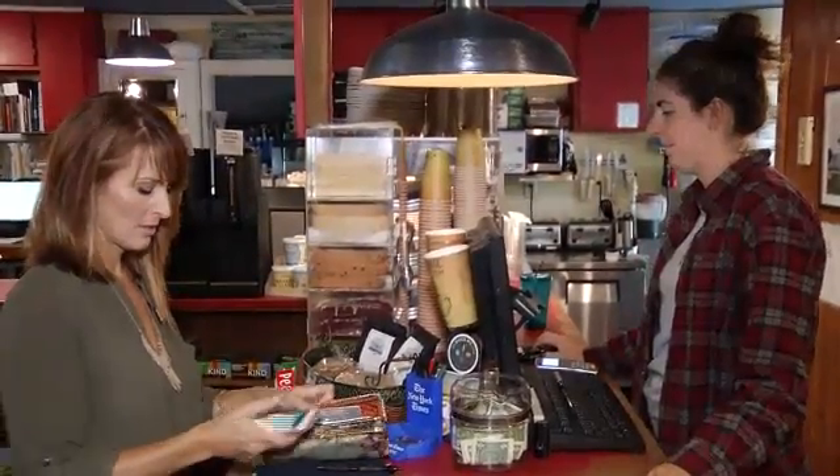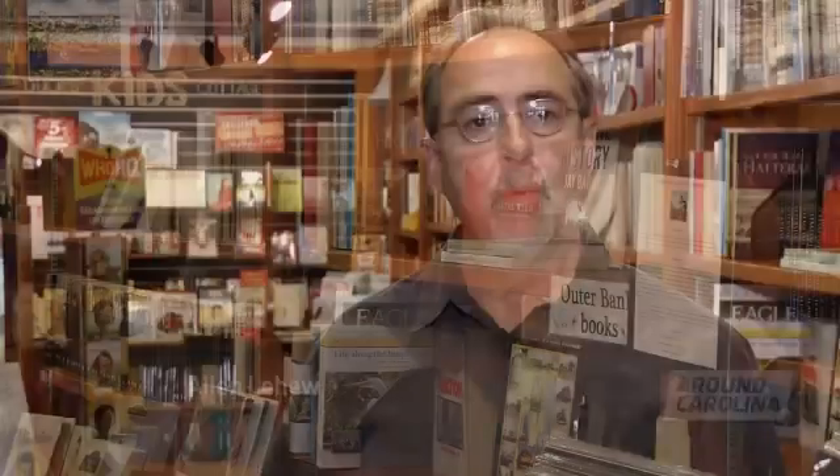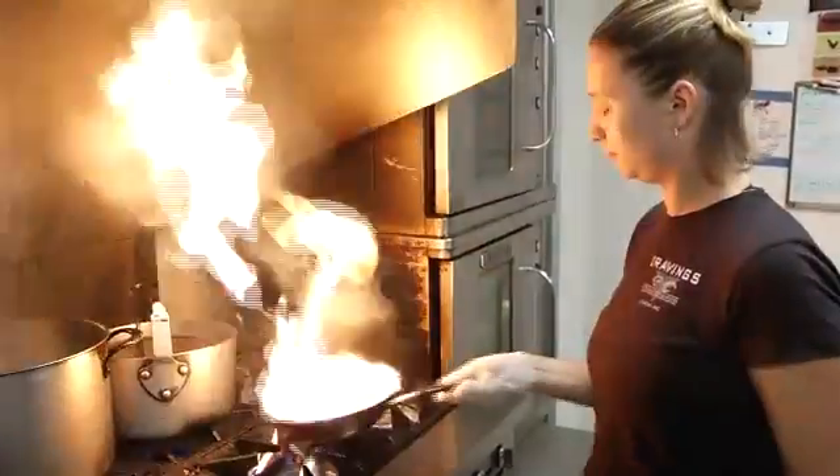Grab something to drink and read at Duck's Cottage — they're all about coffee and books. Get them to fire up the stove at Coastal Cravings: nothing pretentious, just great homemade food.